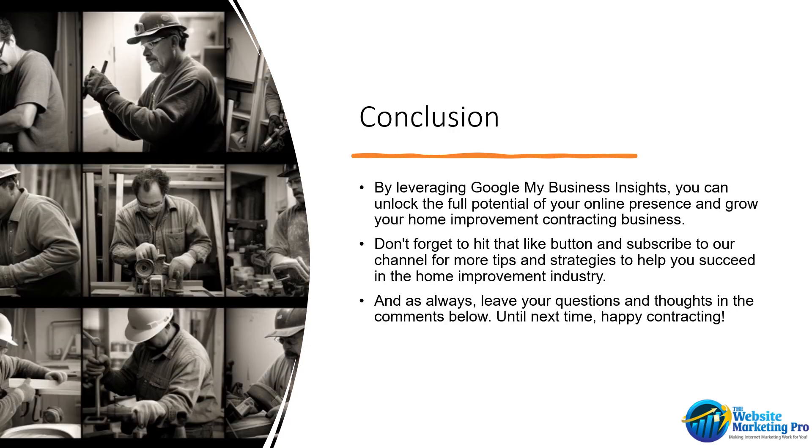There you have it, folks. By leveraging Google My Business Insights, you can unlock the full potential of your online presence and grow your home improvement contracting business. Don't forget to hit that like button and subscribe to our channel for more tips and strategies to help you succeed in the home improvement industry. And as always, leave your questions and thoughts in the comments below. And until next time, happy contracting.